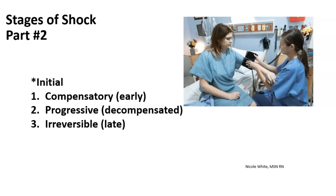Hi, this is Mrs. White, and this is the second part of shock. This is the stages of shock, presentation number two.